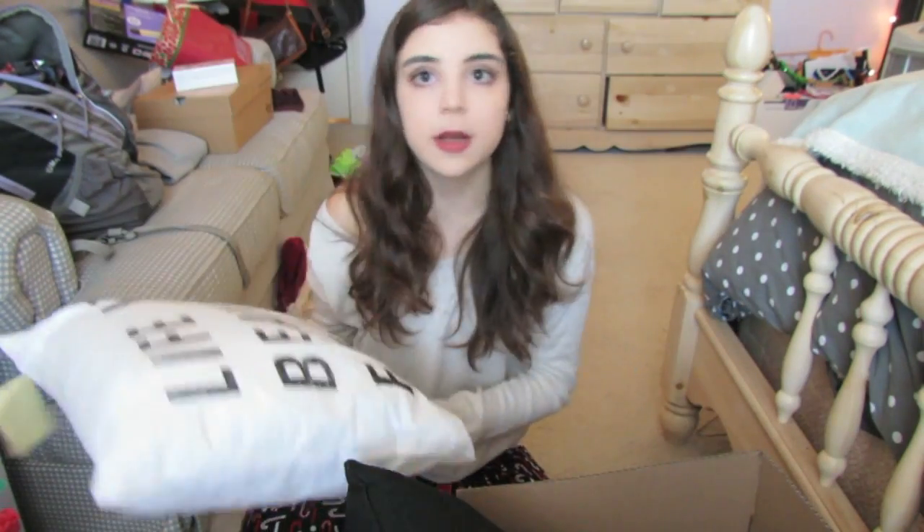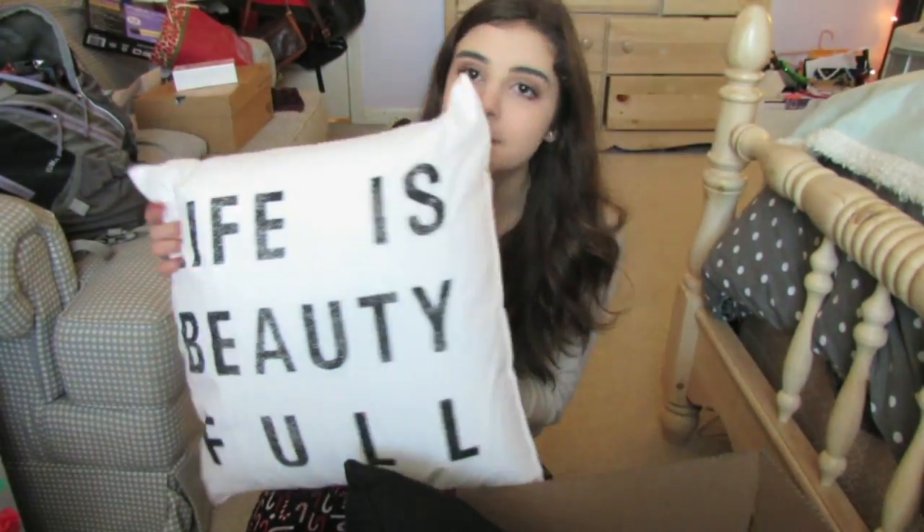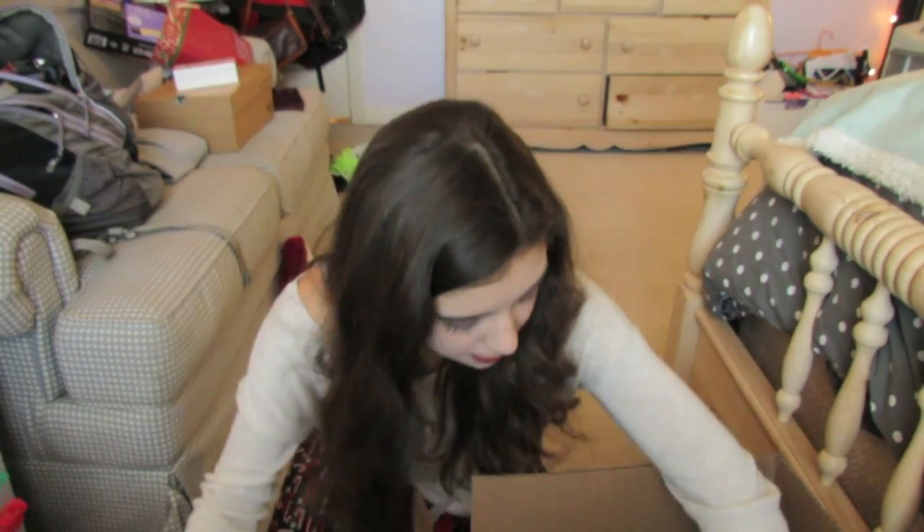The next thing I got is in this giant box — I got three pillows for this couch and I just don't have any pillows on it, so I got some pillows. This one says 'Life is Beautiful,' and then this one has an R and says 'Relax,' and this one has an S and says 'Smile.' It's so cute and I love them. They totally match my room and I'm just in love.